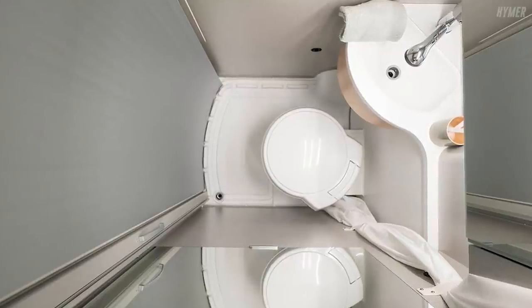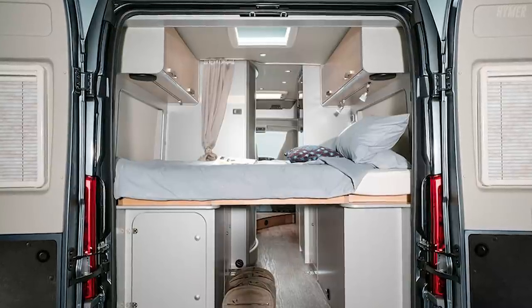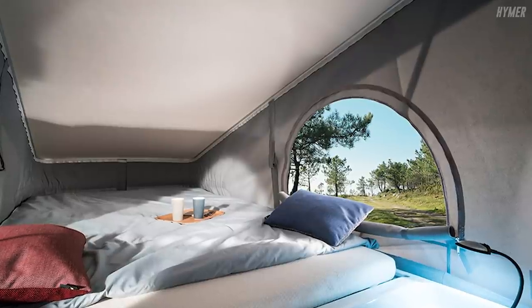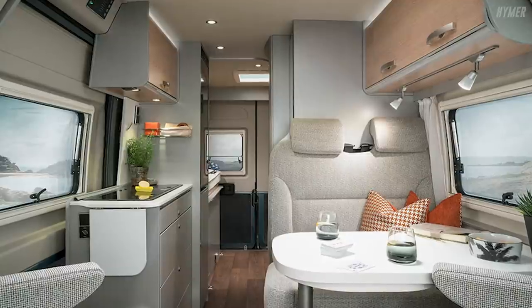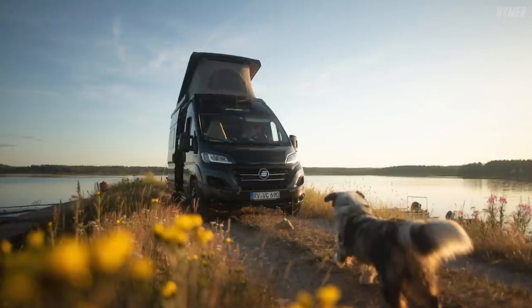At the back of the van is the first double bed that can be easily moved to either side thanks to a segmented mattress and a slatted base. The second double bed is found in the optional pop top roof, which is an excellent option for families, and a single bed can be made by adding an extra cushion to the seating area at the front of the van. The Heimer Car 3 starts at $80,000.